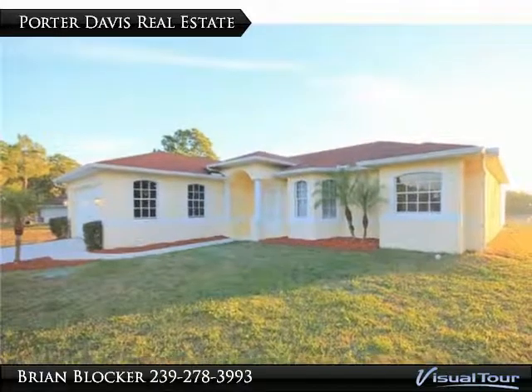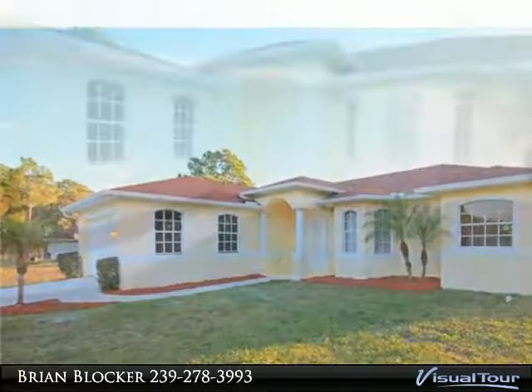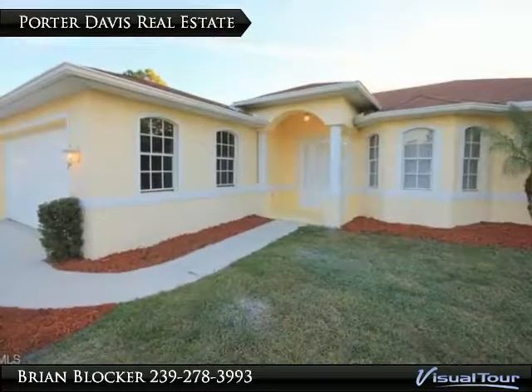This home is a must-see — a beautiful, spacious lakeside pool home that's move-in ready. Features include Mediterranean columns in the entrance, dining room, and master bath.